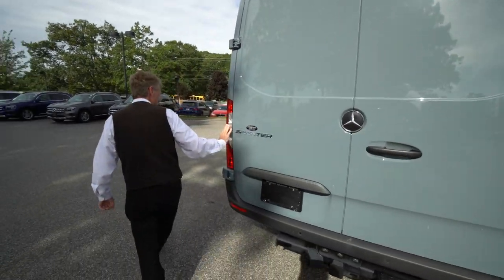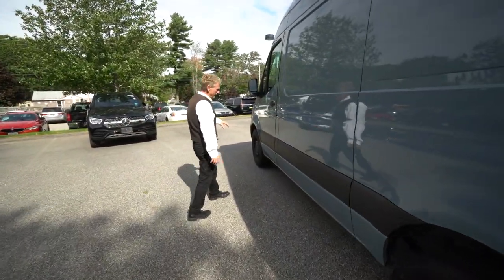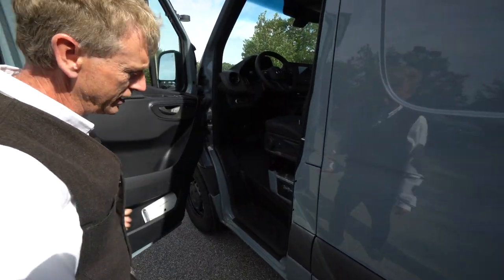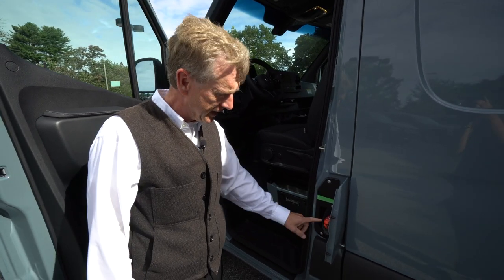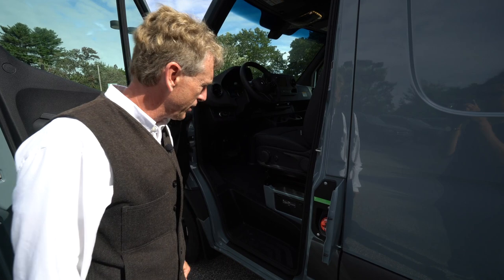We'll come around here to the driver's side. So the fuel filler door is right here. To put fuel in it, you have to open the driver's door and you can open your fuel door right here. This is a 24 and a half gallon fuel tank — diesel fuel only. You can see it has the diesel cap on here.